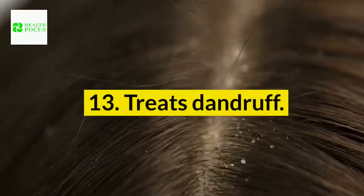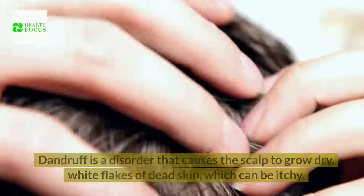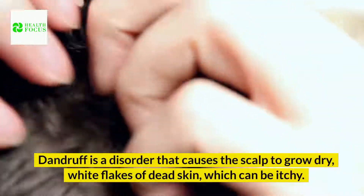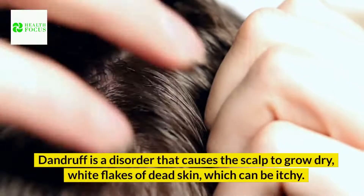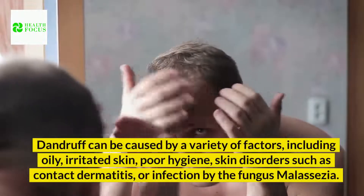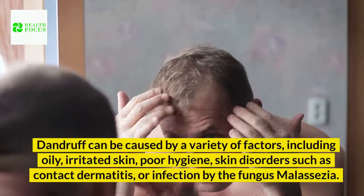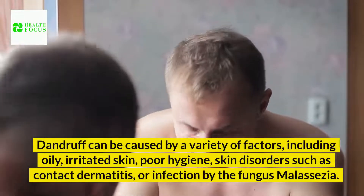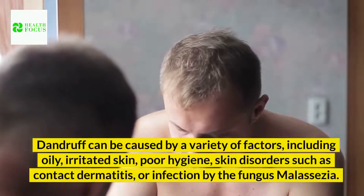13. Treats dandruff. Dandruff is a disorder that causes the scalp to grow dry, white flakes of dead skin, which can be itchy. Dandruff can be caused by a variety of factors, including oily, irritated skin, poor hygiene, skin disorders such as contact dermatitis, or infection by the fungus Malassezia.